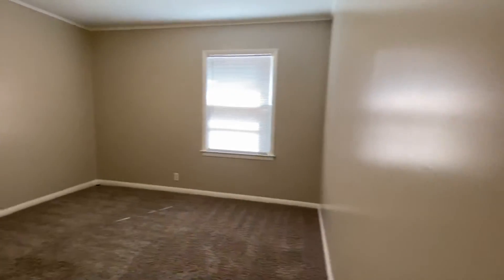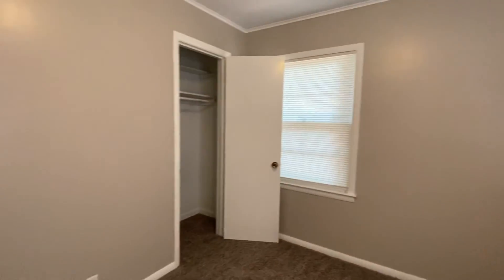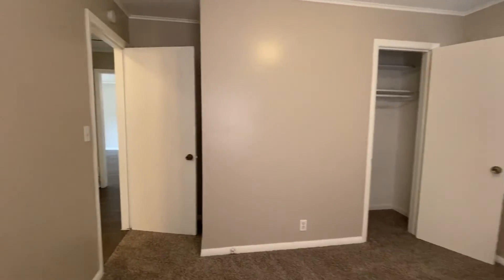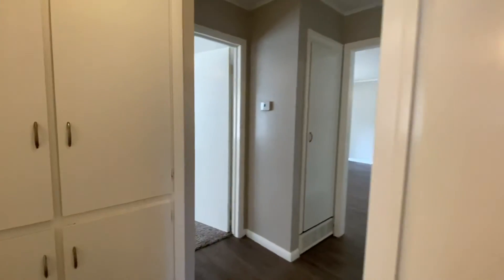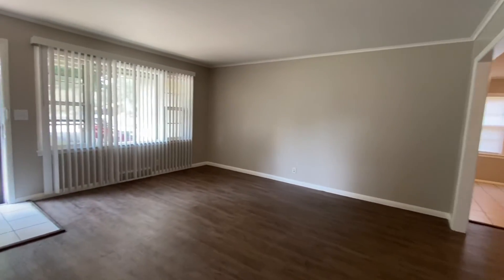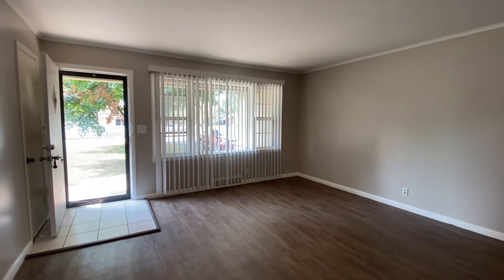And here is bedroom number three — this is the smallest of the three bedrooms. And there you have it. This was again 2605 East 55th Place, close to 55th and Lewis in Tulsa. If you have any questions about this house or any of our others, give us a call at 918-991-6722. Thank you.